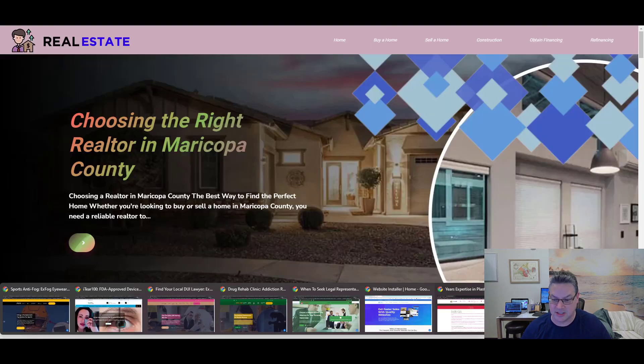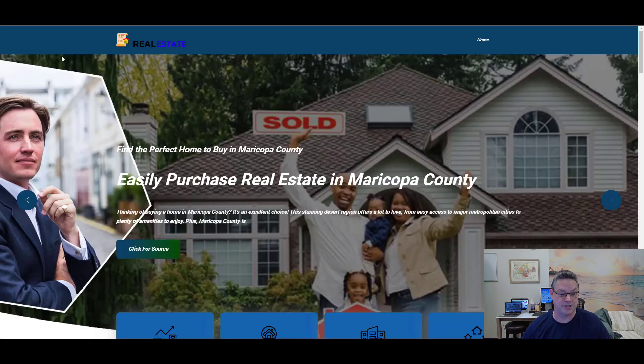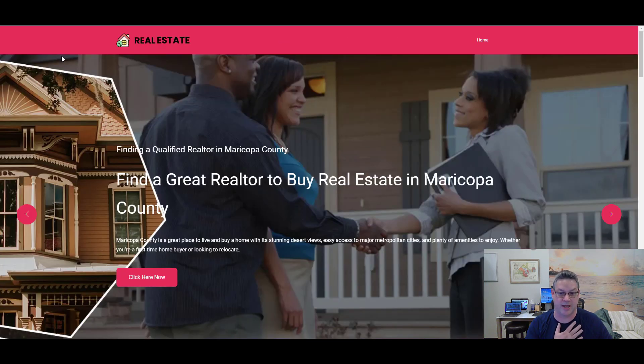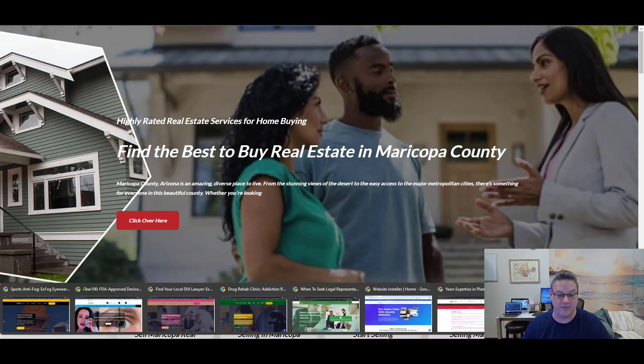Let me show you some other projects so you can see some variation. Here's some real estate just to show you how this can be lined up. It can be similar templates with different looks, or it can be different templates entirely. It's really just a question of what it is that you would want. Let me show you a different kind of example altogether.